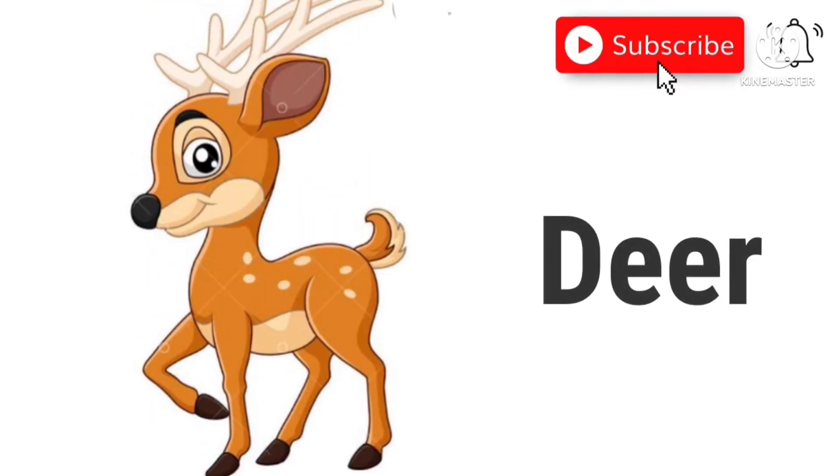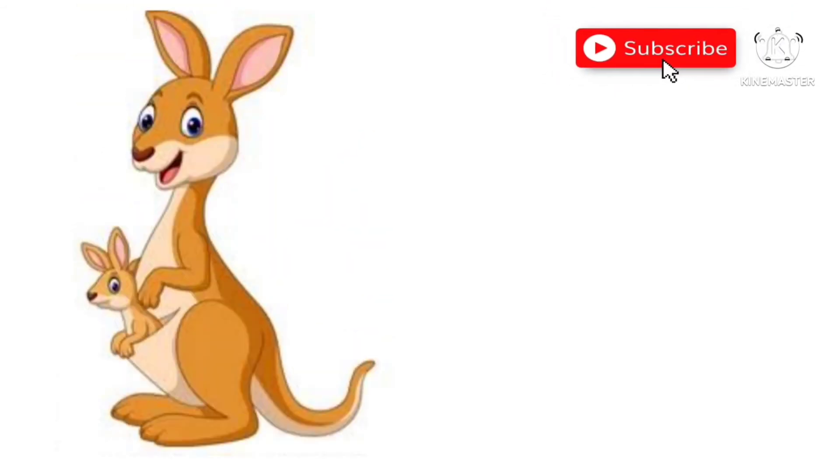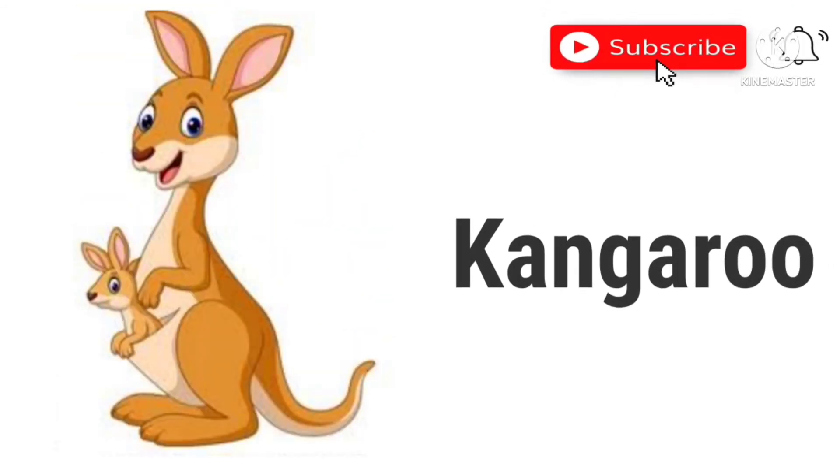Deer. This is a deer. Kangaroo. This is a kangaroo.